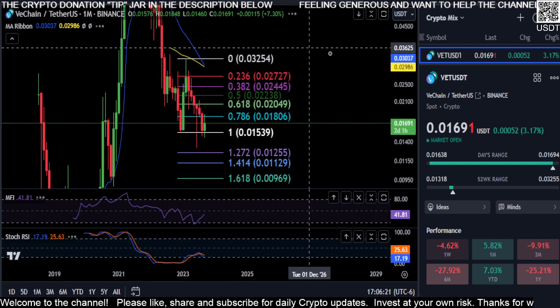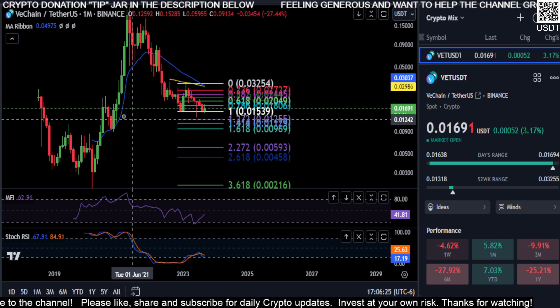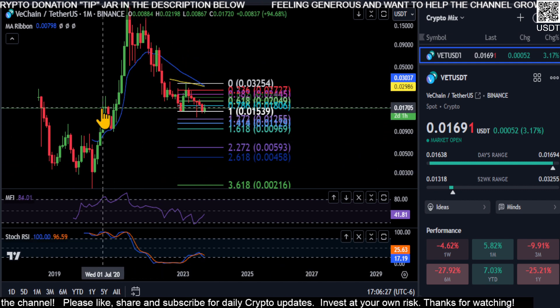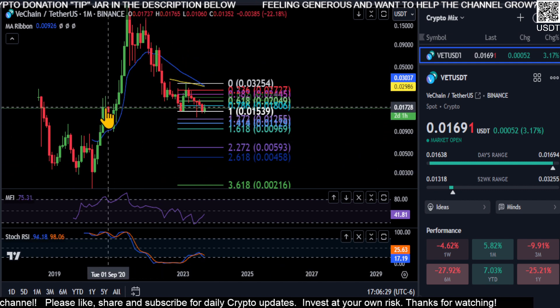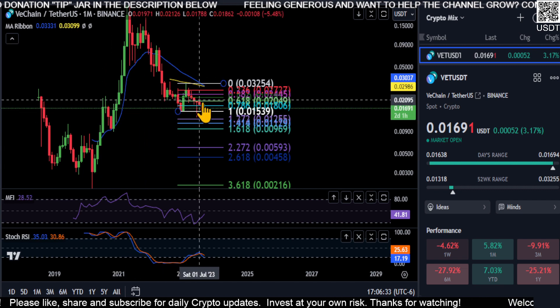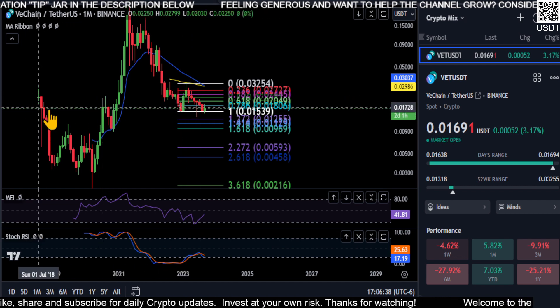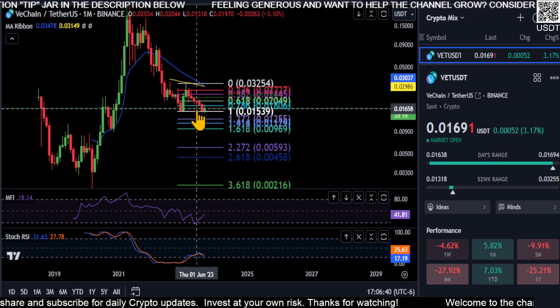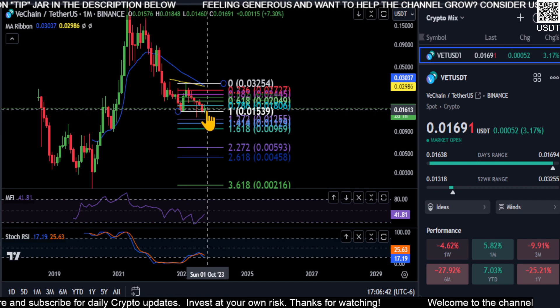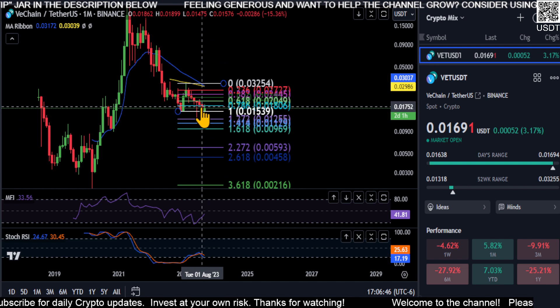On the monthly chart, you can see that the resistance we had back in the summer of 2020, before the bull run, is our support area now. So either the low is in, or we're going to take out this macro level. And there's a good chance that if that happens, price is going to completely fall off the table.